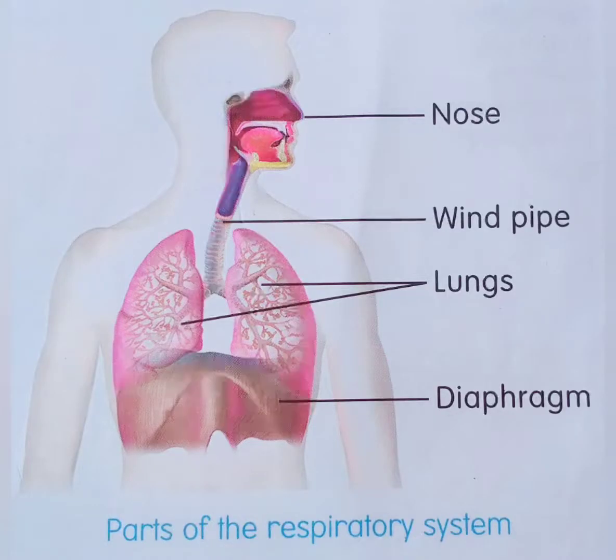Diaphragm. The diaphragm is a muscular structure which lies just below the lungs.